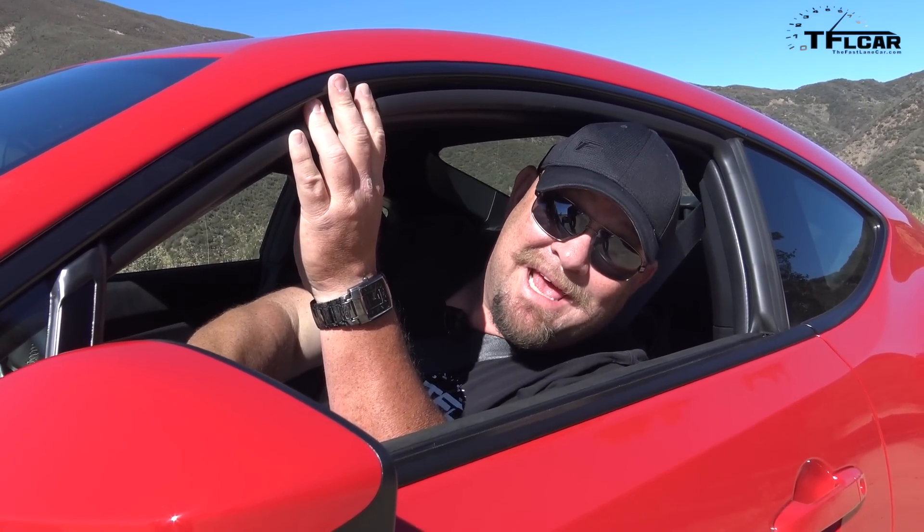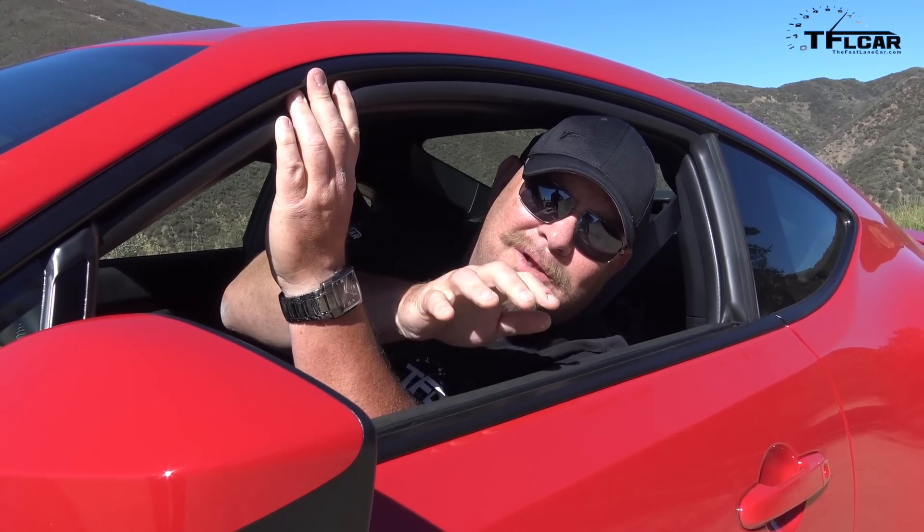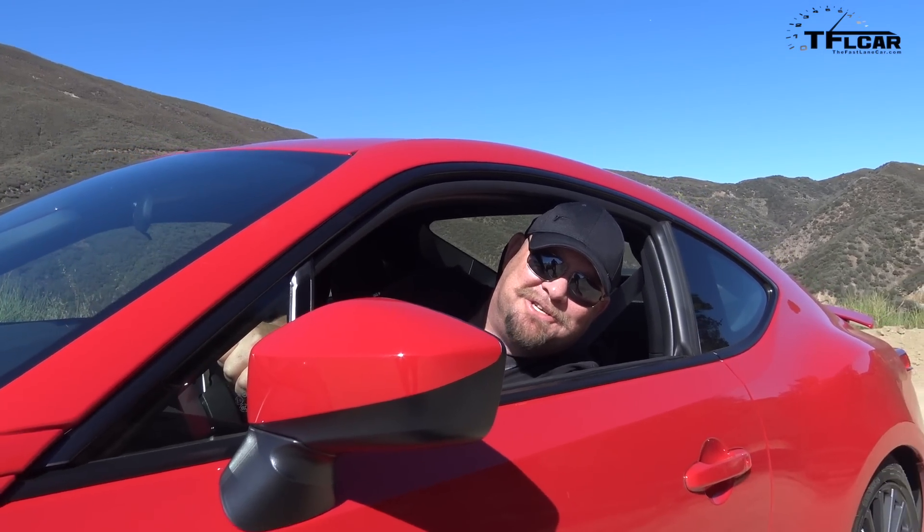Howdy folks! Nathan Adlin here at the Fastlane Car and this is the 2017 Toyota 86. They've continued it on from Scion and I gotta tell you it's an interesting car to drive. Coming up next you're gonna learn all about it and you're gonna get some driving impressions.